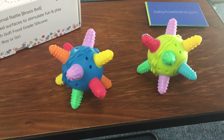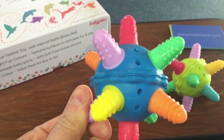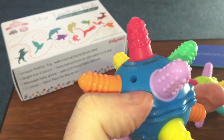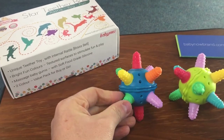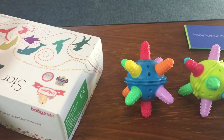They're made from medical grade silicone, so it's completely BPA free. As you'll see from the quality, it's quite hard-wearing silicone but yet soft enough to play around with. It's really good quality and the feedback has been great from buyers.